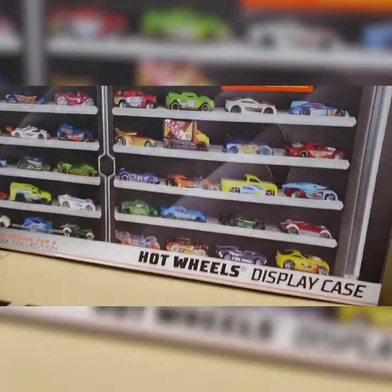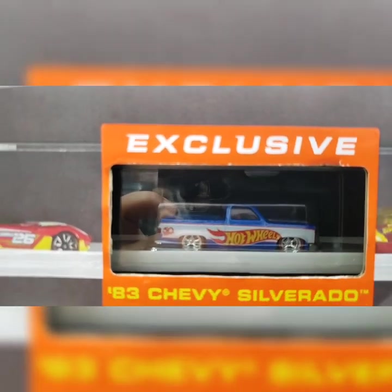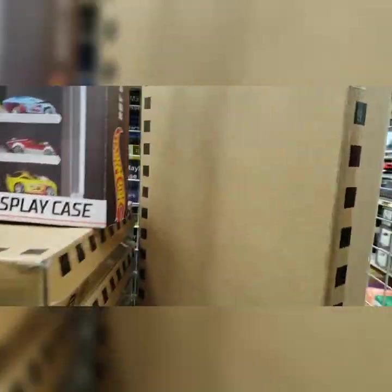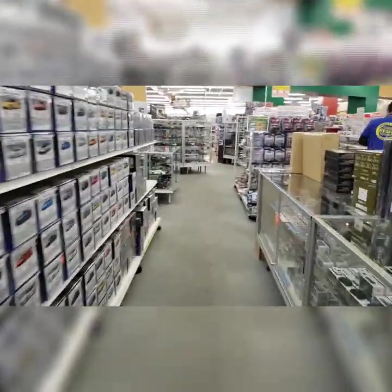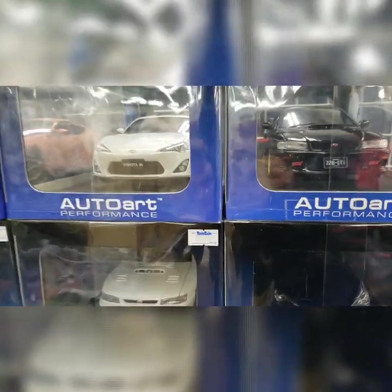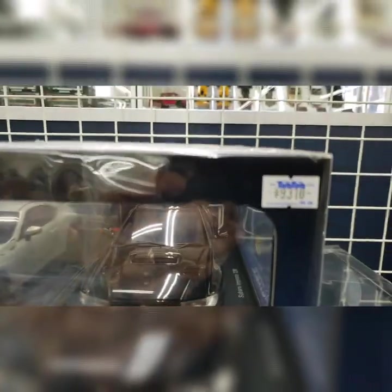I know a lot of people have been looking for this — that square body right there. If they have it, it's about 80 bucks, and they have quite a few of them. And then this larger scale stuff — nice STI for about 90 bucks.